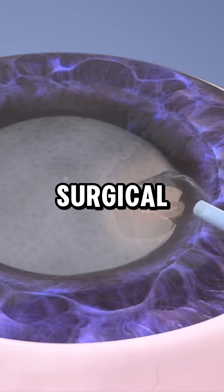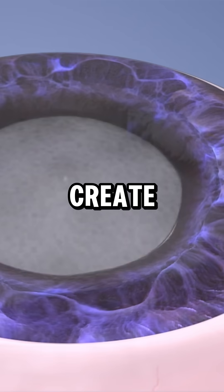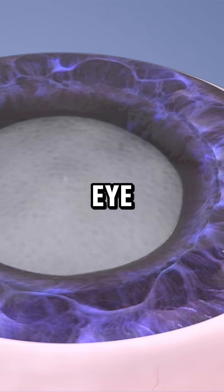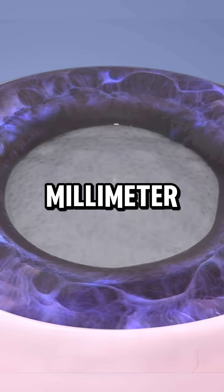An ophthalmic viscosurgical device (OVD), a jelly-like substance, is applied to create space and protect the eye. The surgeon then opens the capsular bag and creates a 5.5 mm opening.